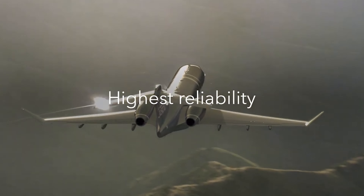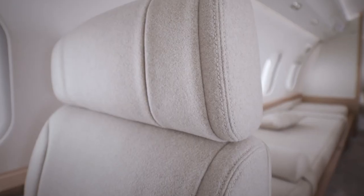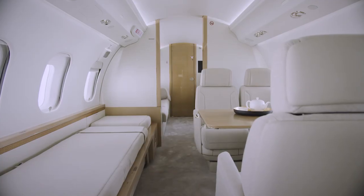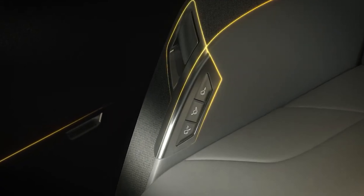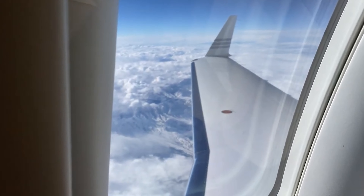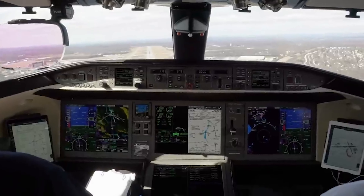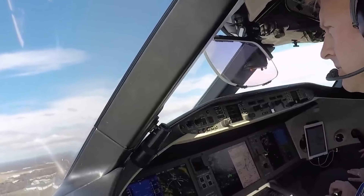Annual fixed costs like hangar rental, insurance, and pilot salaries can add up to around $800,000 to $1 million, depending on flight hours and usage. Altogether, a typical owner who flies around 400 hours a year could see total annual costs between $2.8 million and $3.2 million. For buyers, the Challenger 3500 offers the advantage of relatively low operating costs for its class, thanks to efficient engines and long intervals between major maintenance checks. With its range of over 3,200 nautical miles and comfortable cabins, it's a well-rounded choice for businesses needing reliable, luxurious transportation.